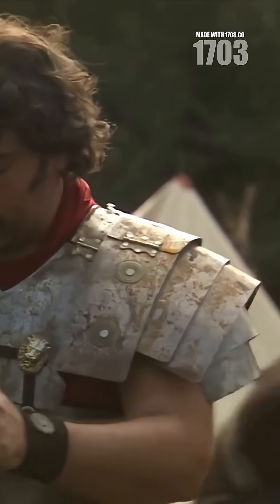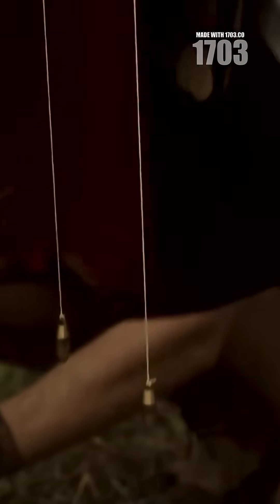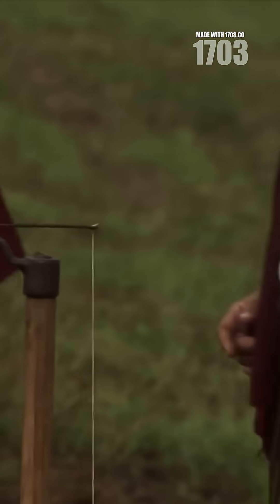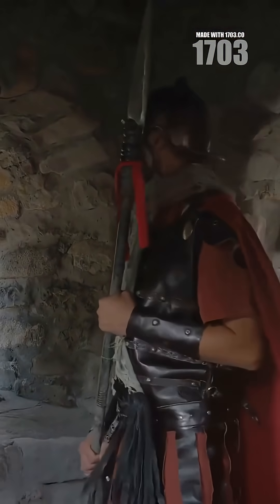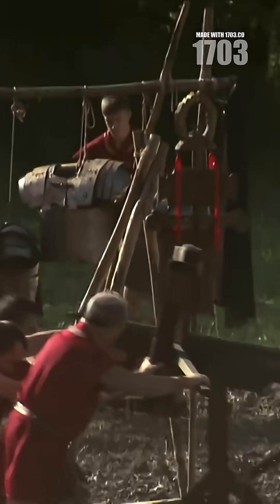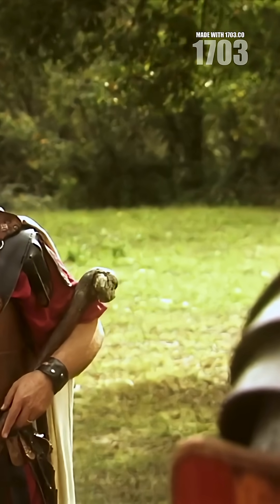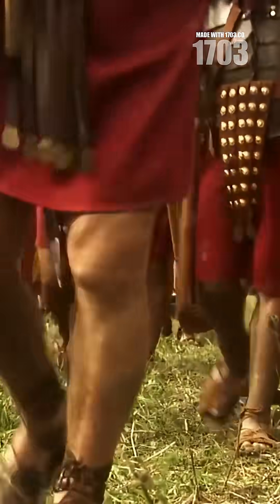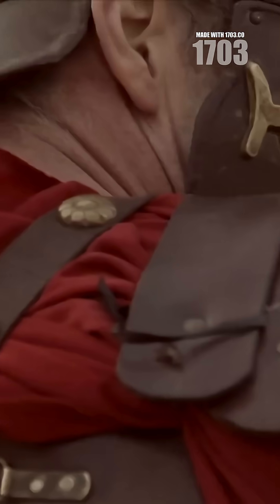Did you know Roman soldiers carried portable sundials? These pocket-sized timepieces helped legionaries track time while on campaign. Unlike our precise watches, these sundials needed constant adjustment as they moved through different latitudes across the empire. Soldiers would consult local guides to properly align their sundials, ensuring they maintained Rome's strict military schedule even in foreign territories.